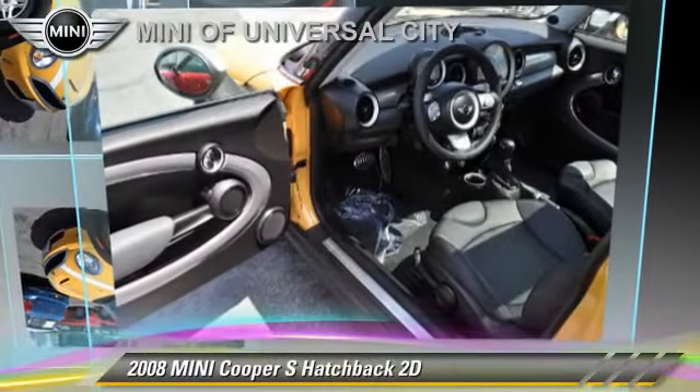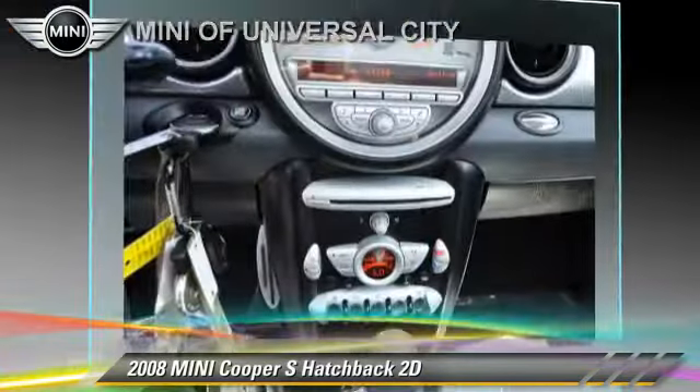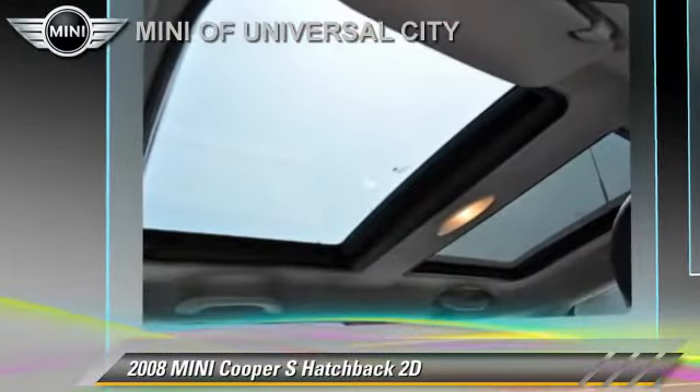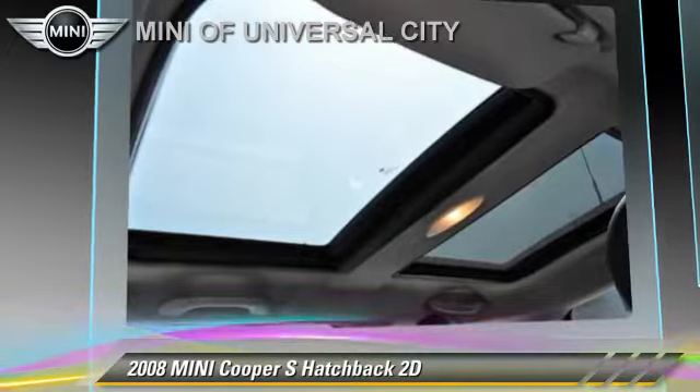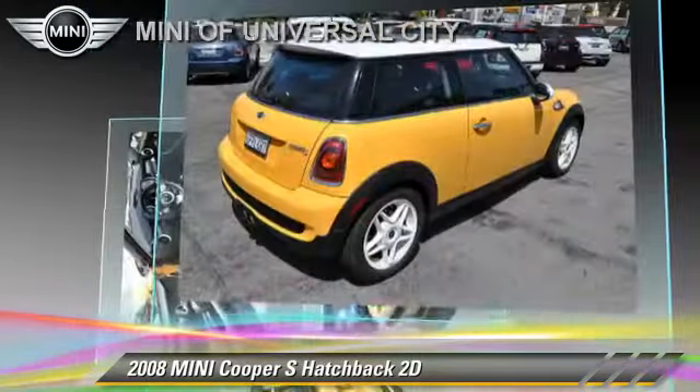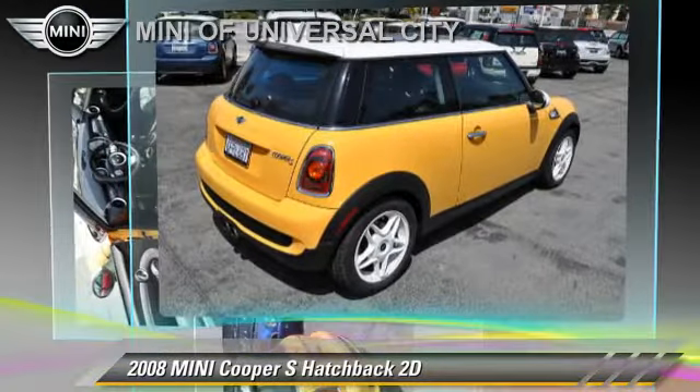The 2008 Mini Cooper S, powered by a turbo 1.6-liter four-cylinder engine with a six-speed Steptronic transmission. This front-wheel drive hatchback with fewer than 25,000 miles on the odometer gets up to 29 miles per gallon.